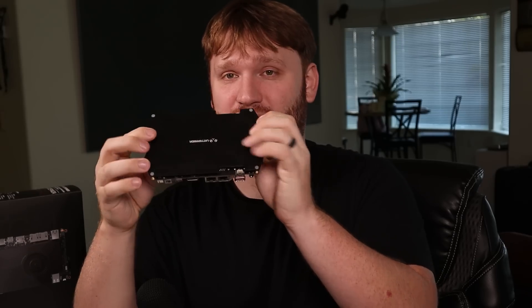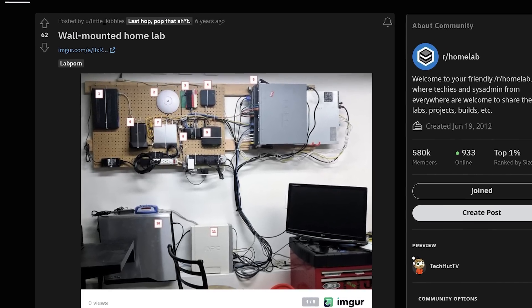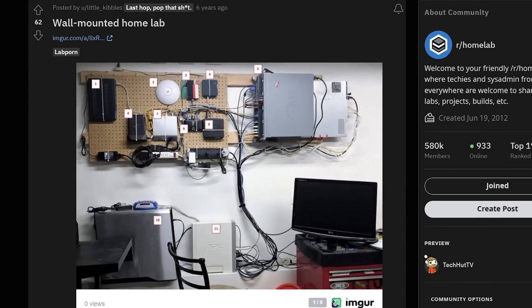It comes with standoffs and the back plate is designed so you can screw it to a wall. This would be a really good option for one of those home networking builds where people mount everything onto a board. It would work great as a home automation server or media server — being an Intel machine, it has fantastic hardware transcoding.